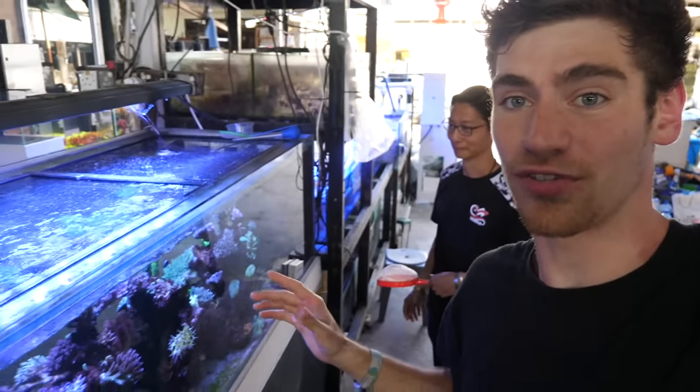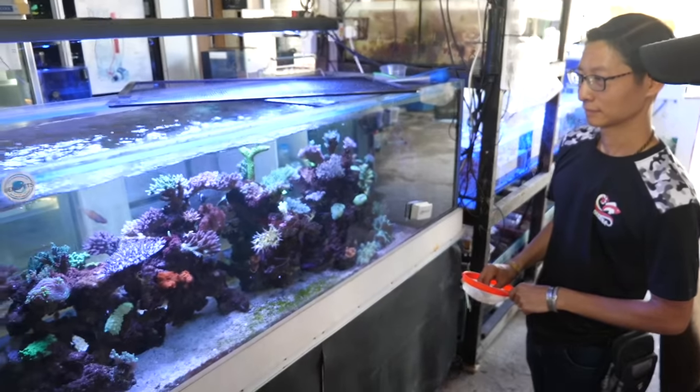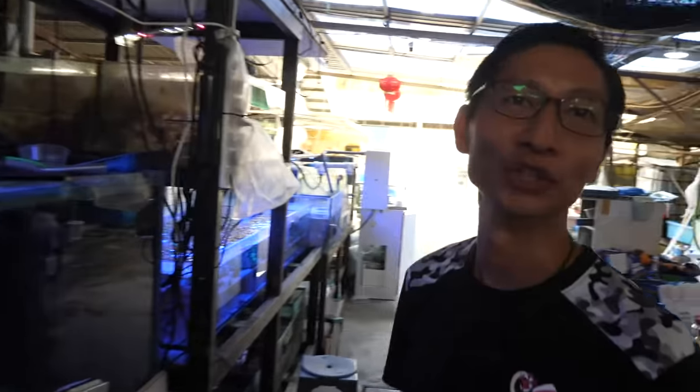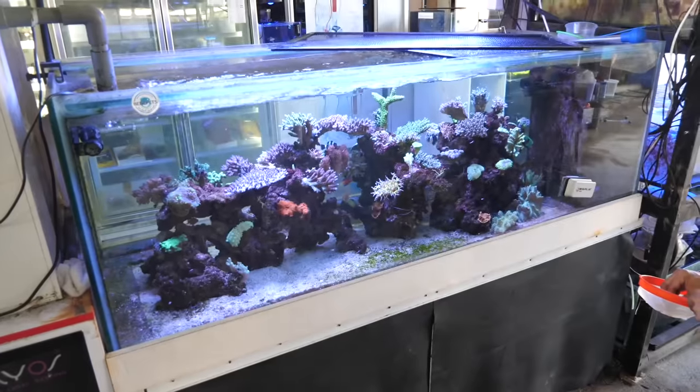Tevin here is about to feed all the fish in this ultra-rare tank. What do you think is the net worth of this entire tank? Five digits. Five digits? Yes. Mid-range, maybe $50k? That's nuts.